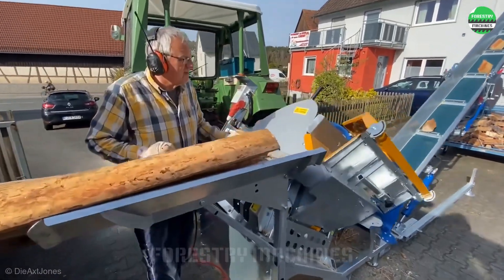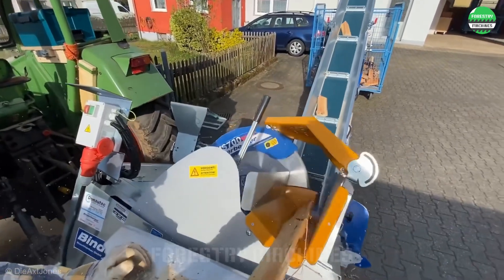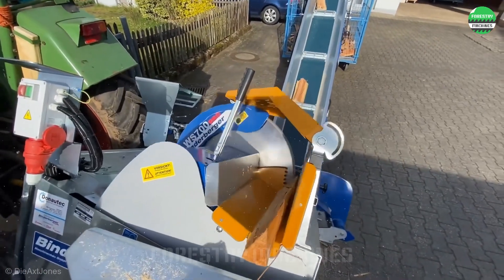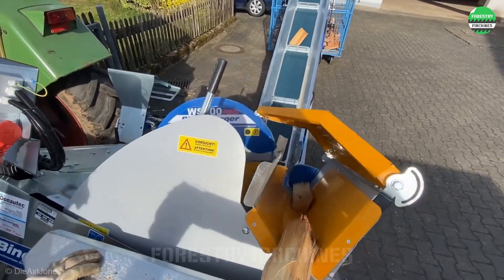Wow, it couldn't be smoother. That's all I can say about this smart wood cutting machine. How about you? Please comment and share your thoughts.